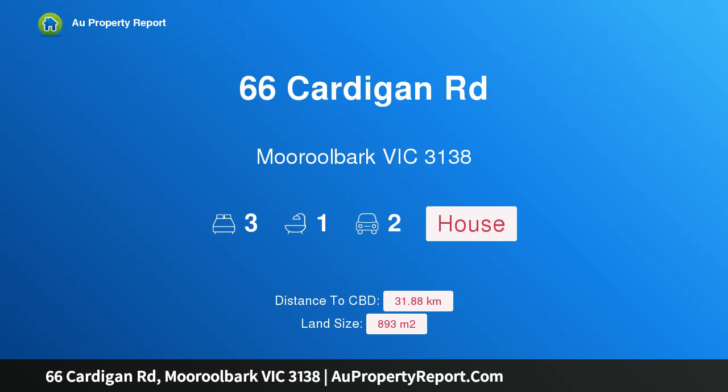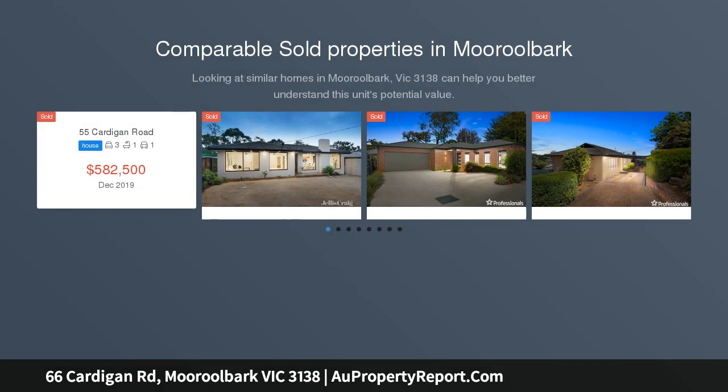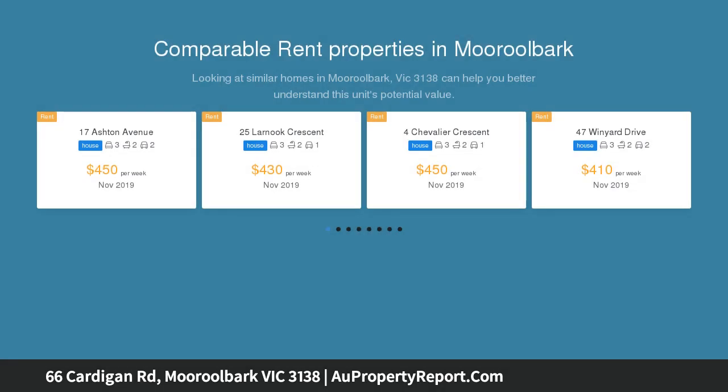Hi, I am glad to introduce property 66 Cardigan Road, Mooroolbark, Victoria 3138. Transform this 893 square metre property — an exceptional renovation or redevelopment opportunity, located minutes from Mooroolbark shops and the train line, schools including Villanooga College and Pembroke Primary School, the local strip shops, and bus services.